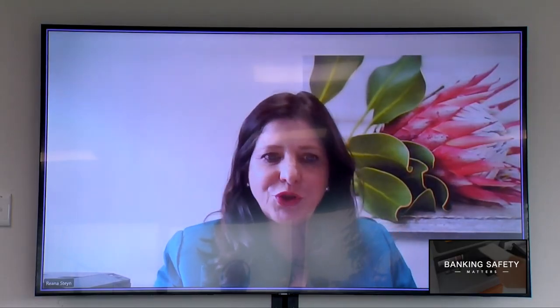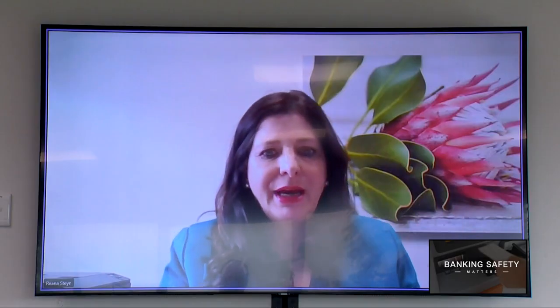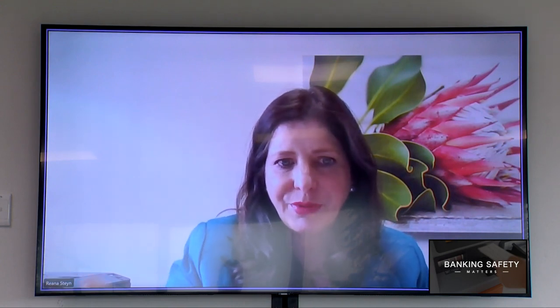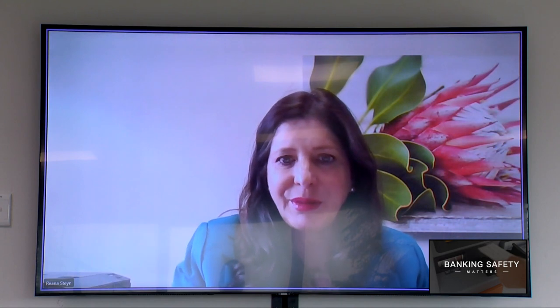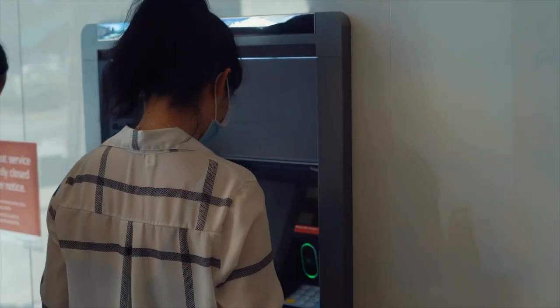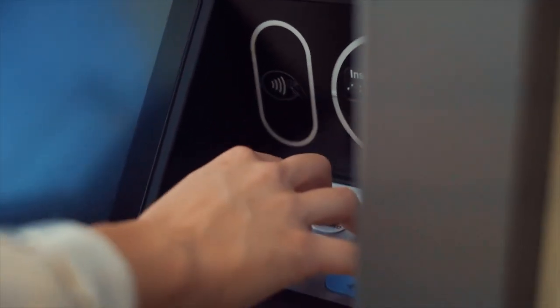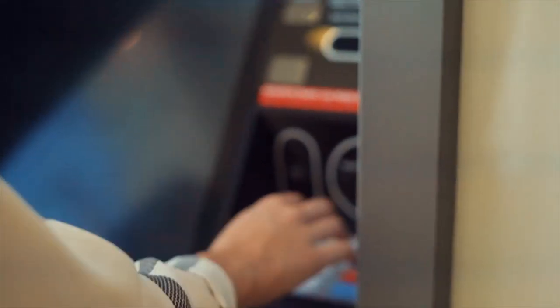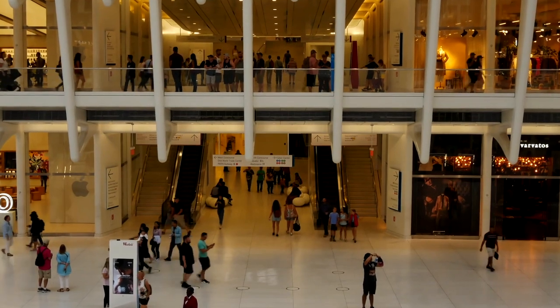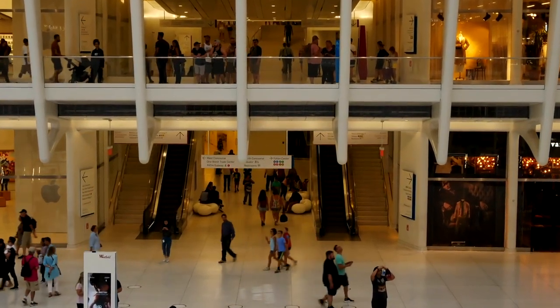The customer will be distracted in some way — someone talking to them, a commotion, somebody behind them. And in that process, the fraudster quickly grabs the card out of the machine, having seen the PIN. They rush off to the next ATM and withdraw all the money available on that card. When we investigate and the bank provides recons, and sometimes video footage — not always — it's clear what happened.